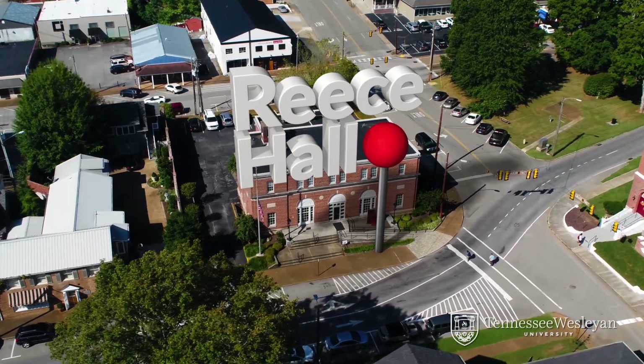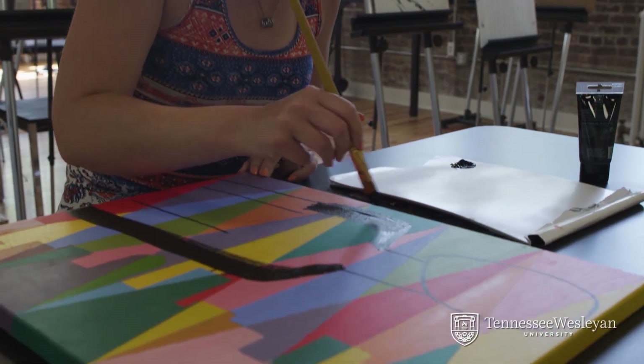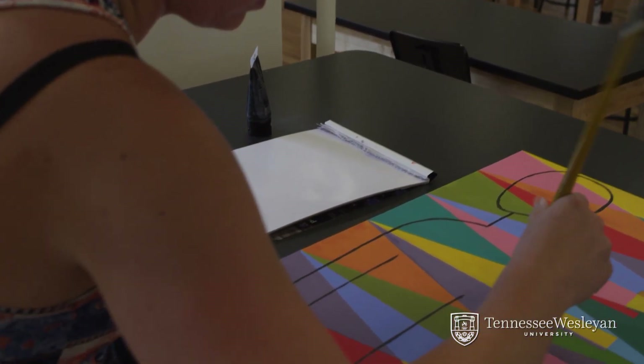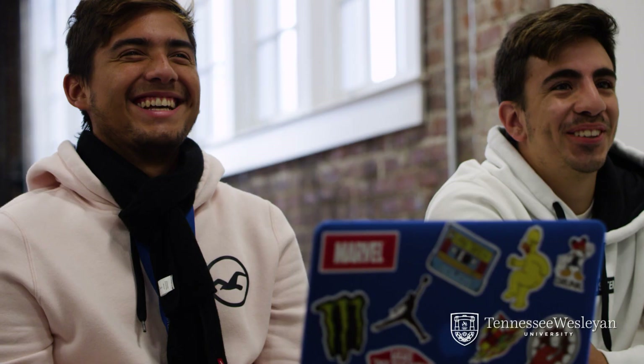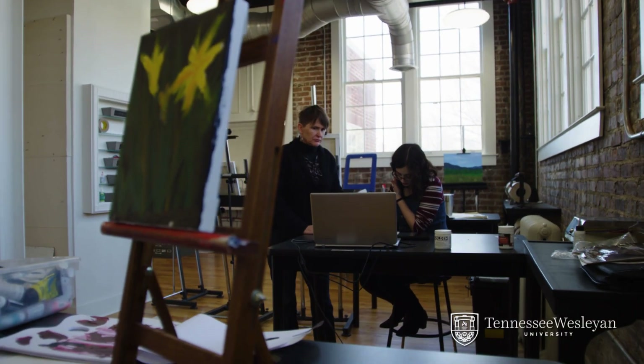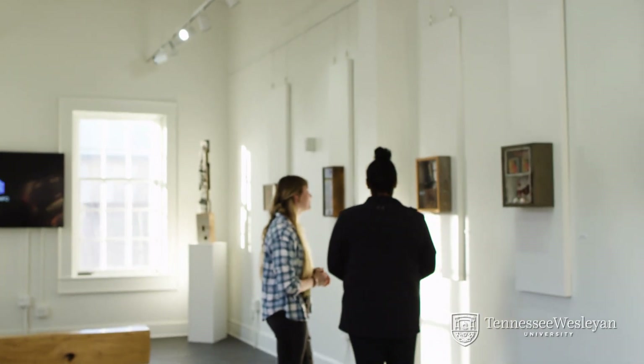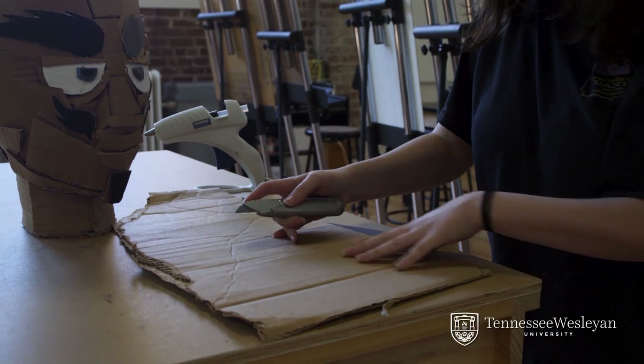Just a few steps from Sherman is Reese Hall, the home to our Communication Studies and Arts Department. The historic building was added to the TWU campus in 2014 and has a long history as a former town post office and the Board of Education building. The first floor includes art classrooms, workspaces, and a gallery that highlights both local artists and students year-round. Upstairs includes communication and music classrooms, a student lounge, and our TWU video studio.